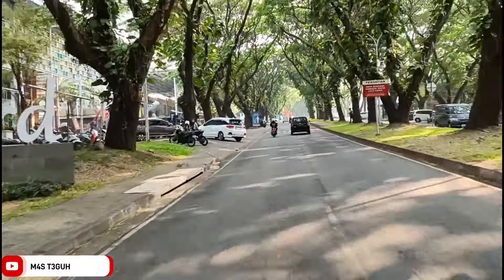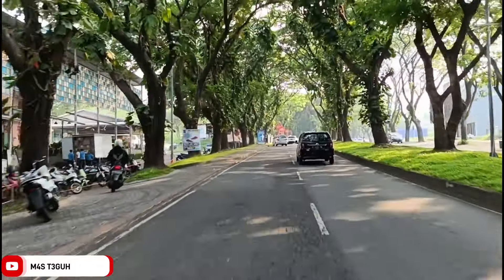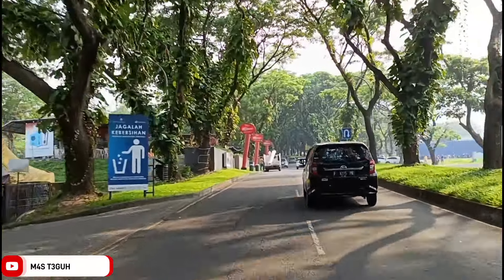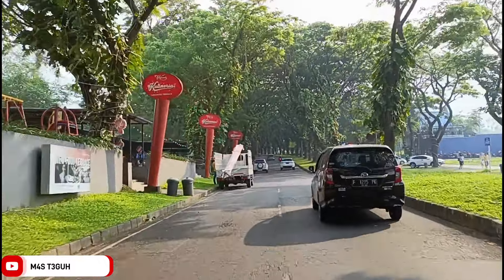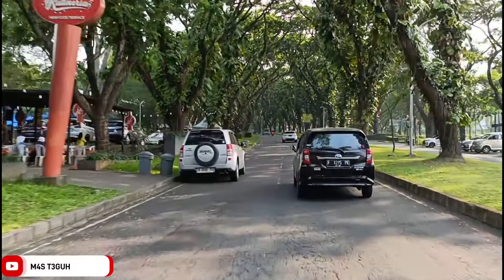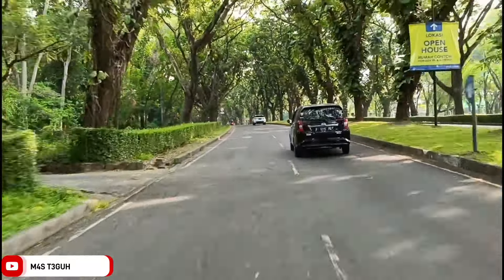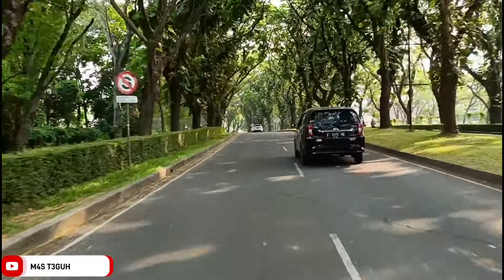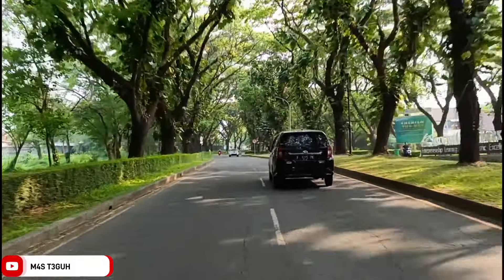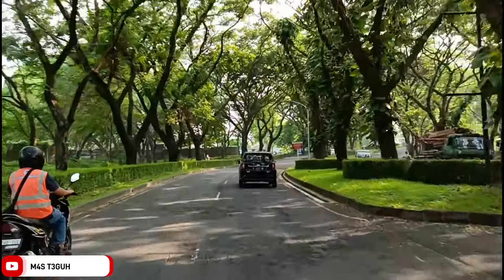Untuk link tersebut sudah saya cantumkan di deskripsi video ini. Di depan, di sebelah kanan ada Cesa Little Garden. Ini juga terbaru di Pandaan dan sudah pernah saya review buat teman-teman. Untuk menonton reviewnya, link juga sudah saya siapkan di deskripsi video ini. Melewati jalur ini sungguh sangat sahdu sekali.